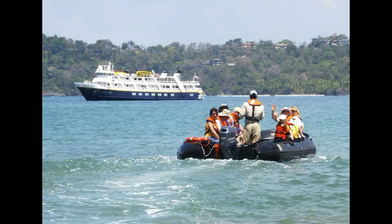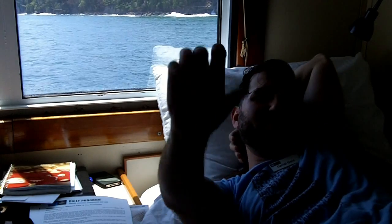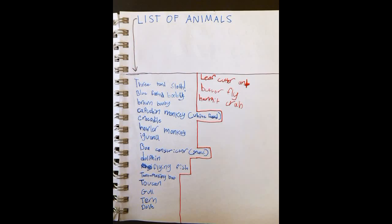Dee Gold here, in my cabin on the boat — the National Geographic Lindblad sea lion ship. I'm in cabin 303 with my niece Miri, and we're going to try to bring you some daily video reports on what we've been up to.